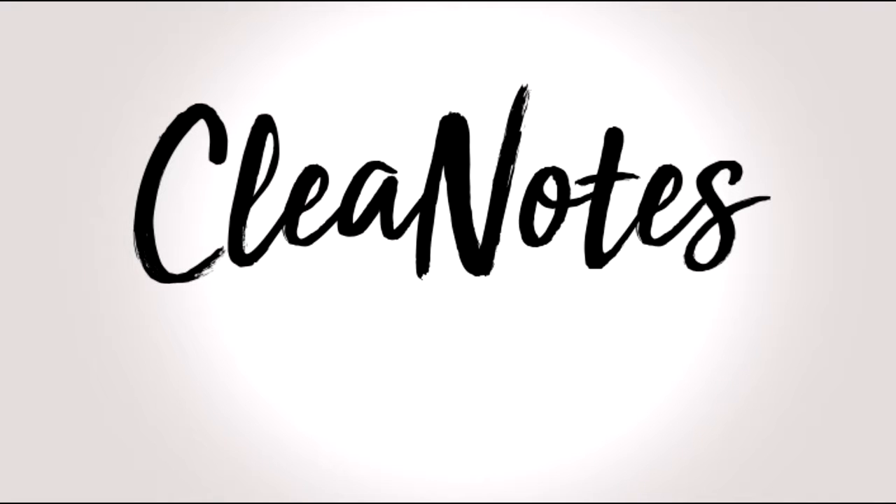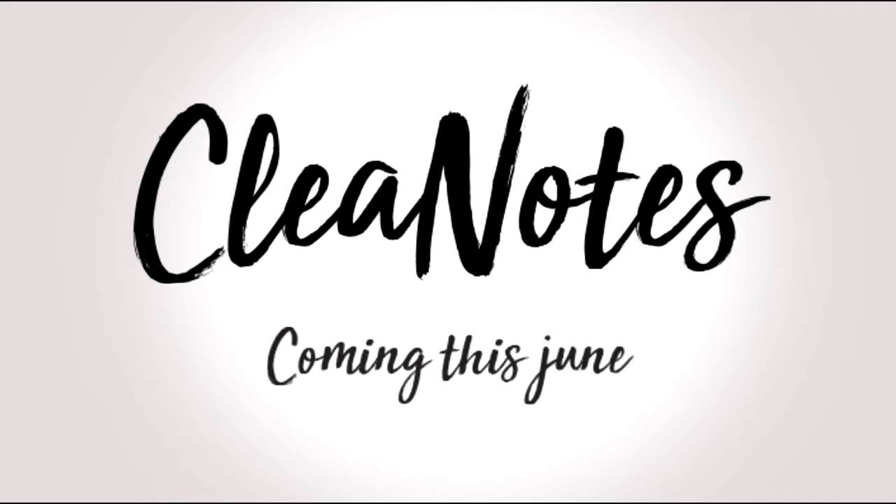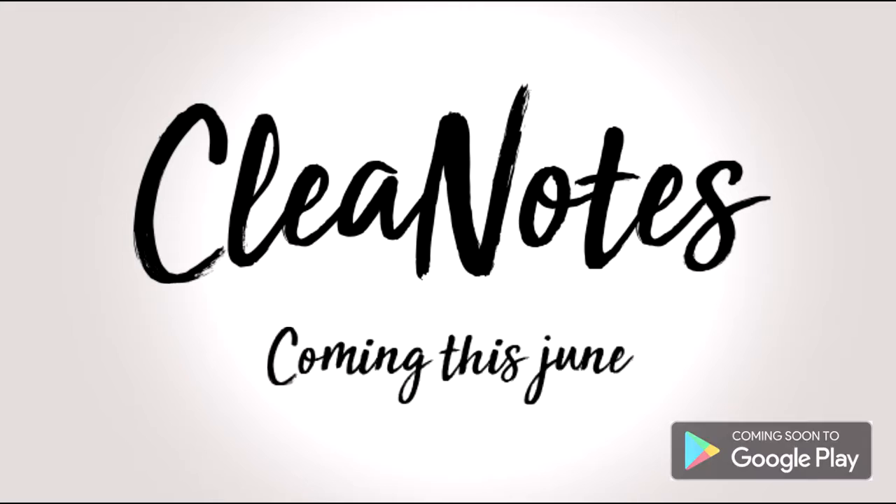We are looking to have its ultimate release by June 2018 on Android. We are excited about explaining to you how the development is going and working hard on new improvements for you. We will keep you informed, looking forward to the CleaNotes team.